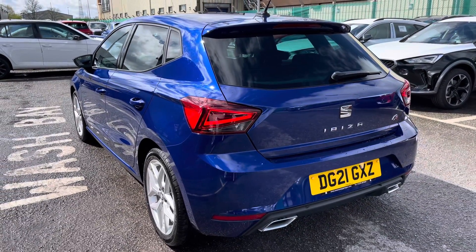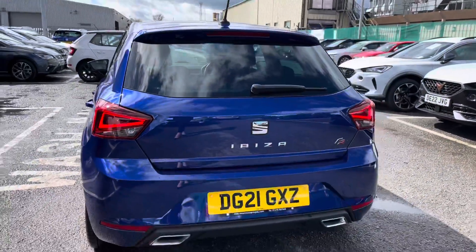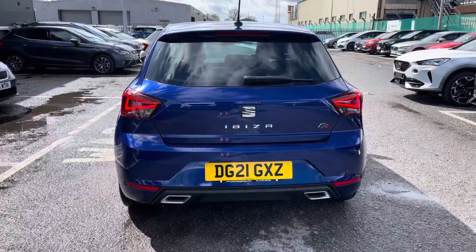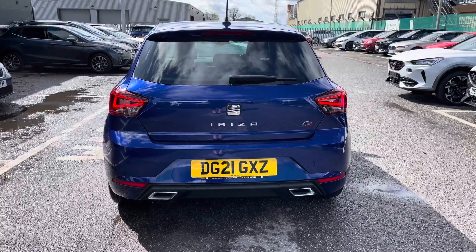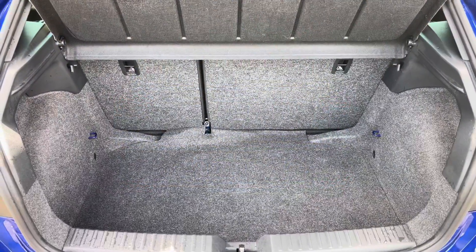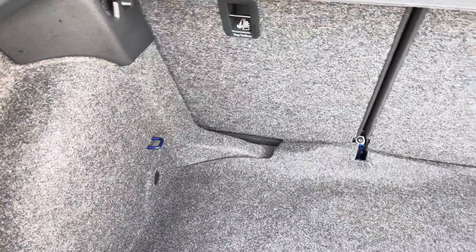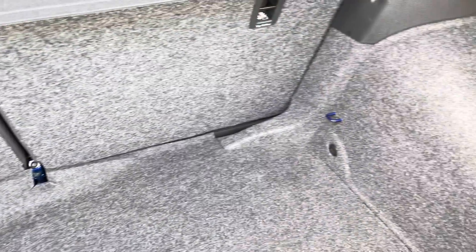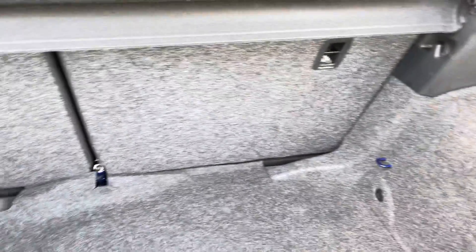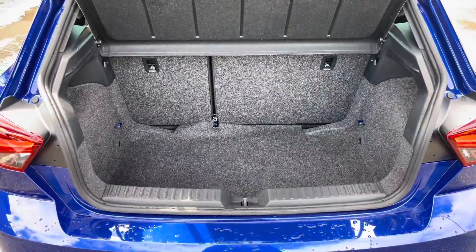The vehicle does come with the front and rear FR bumpers, as well as twin exhaust pipes in chrome, and we've got the FR badging there as well. Inside the boot we have got the grey carpet finish with plenty of room for a smaller suitcase, hand luggage, or shopping.